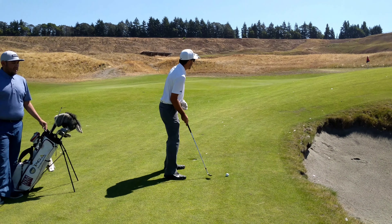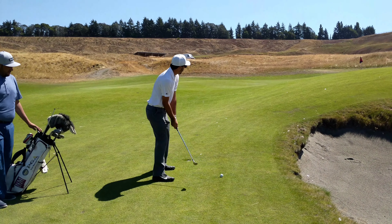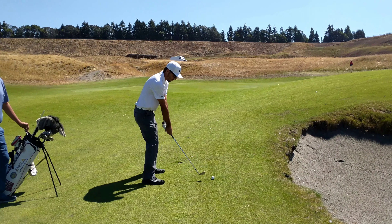Hi guys, so I'm here at Chambers Bay, along with some other Lynx golf courses that you guys are going to play. You'll notice that the ground is very firm, especially around the greens.